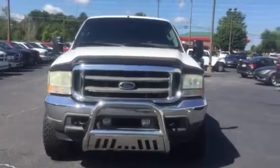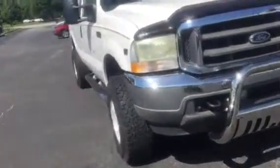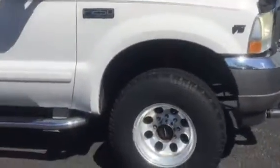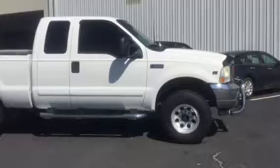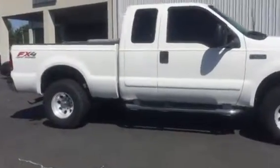Here's the outside. I have it running. It was just detailed. Still needs to go through service. If you back up, you can get a good shot of it. It is in great condition.